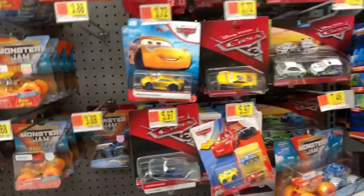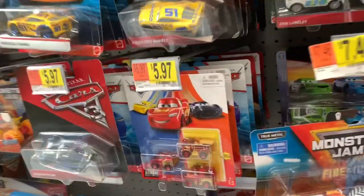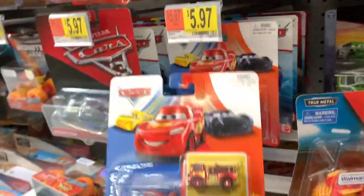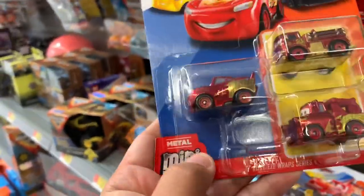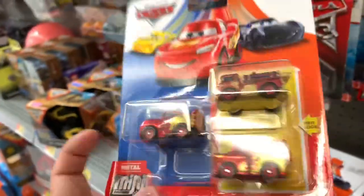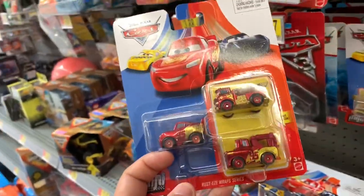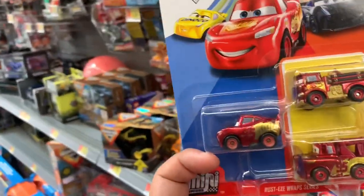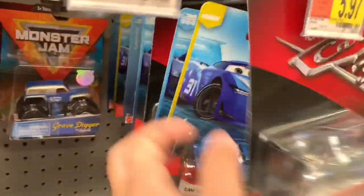I'm at Walmart and I got some good news — they don't have very many Disney Cars here, but what they do have are these guys I've been looking for. These are the new RRC Rusty's Wrap Series mini racers. I have the bigger Tomica versions of these and I'm going to compare them side by side. These are pretty cool and new.